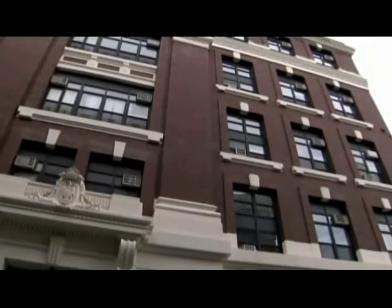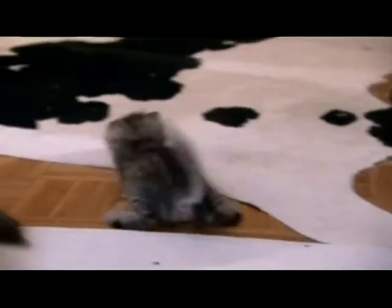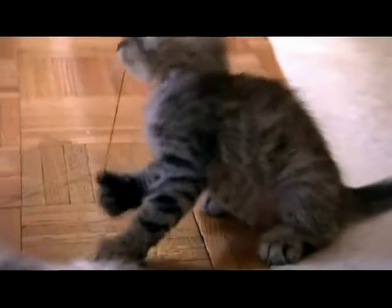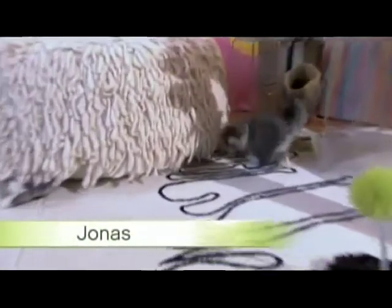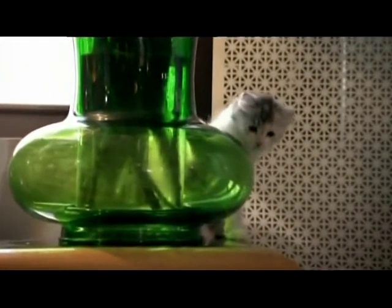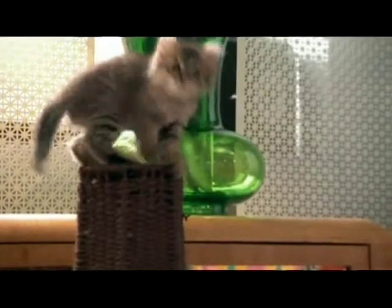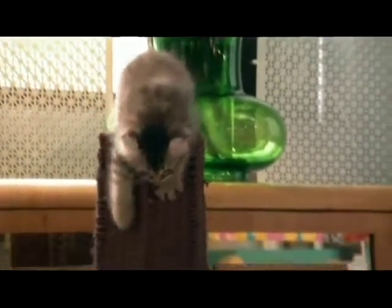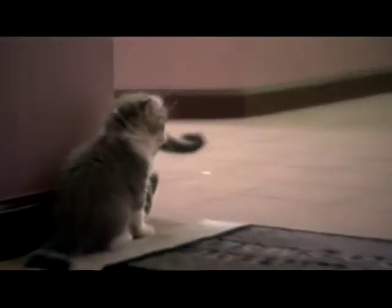Over at the American Curls' apartment, the welcome mat says it all: this apartment is too small. The restless kittens are getting bigger, but this 400-square-foot apartment isn't. Adventurous Fabrina and her sidekick Jonas have explored every corner — and even some corners they shouldn't. Like all New Yorkers, they want more space. When an opportunity opens up, the inevitable happens and the curious curls make their move.